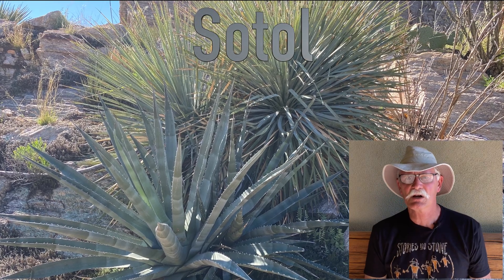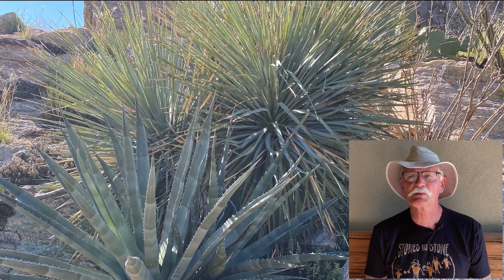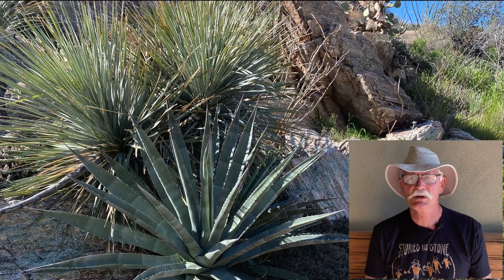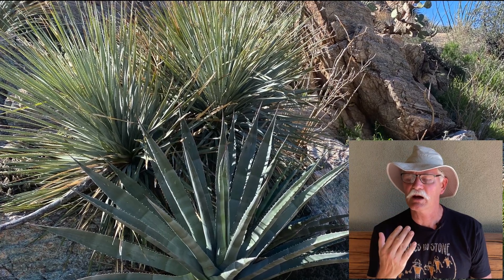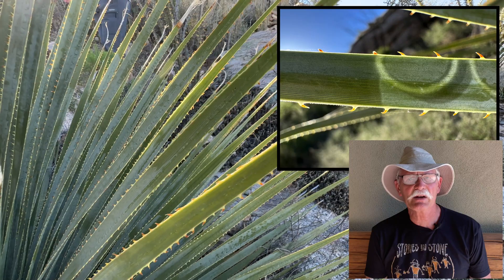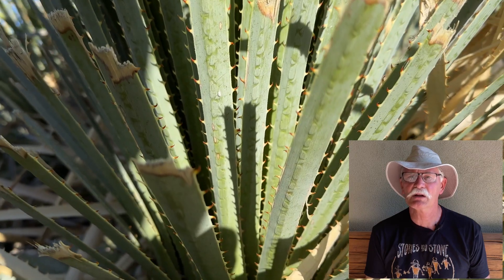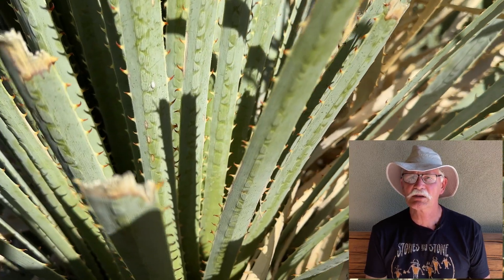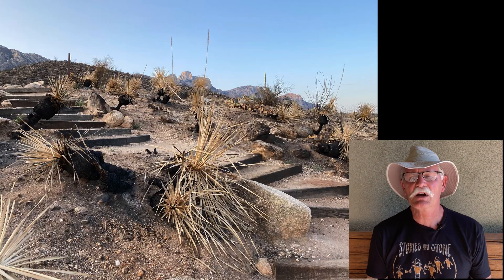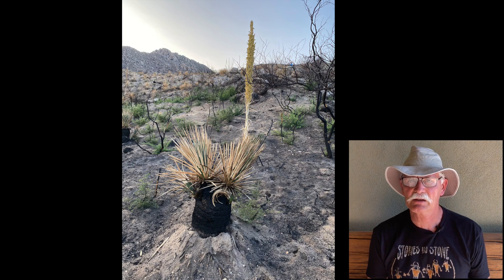Next, let's look at sotal, the most ubiquitous of the desert asparagus because it tolerates hotter conditions than its brethren. These photos let you compare and contrast the two — sotal is in the background, agave in the foreground. The leaves are not nearly as tapered as agave and have serrated edges like a hacksaw blade. You will often see sotal trimmed back along the trail, like this one along the Pontotoc Ridge Trail, to prevent lacerations on hikers' shins. Like agave, sotal has a large crown, which is very visible in these specimens burned in the Bighorn Wildfire in Catalina State Park.